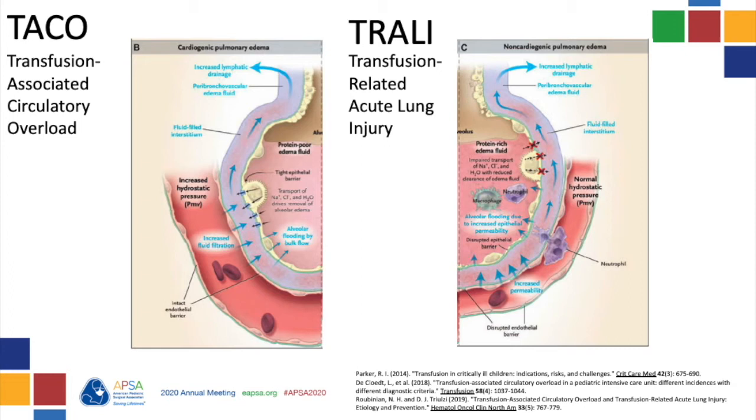TACO occurs in about 1% of blood transfusions and is a hydrostatic pulmonary edema related to increased hydrostatic pressure in the lung capillaries around each alveolus. Patients most at risk are children less than 3 and those with cardiac failure, renal impairment, or fluid overload. TACO can be prevented by limiting transfusions and anticipating volume overload.